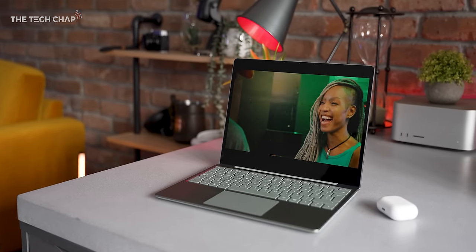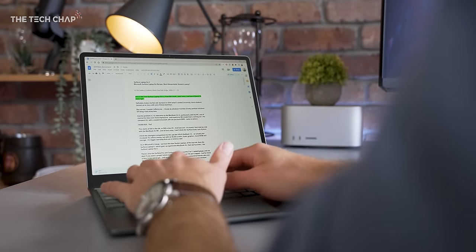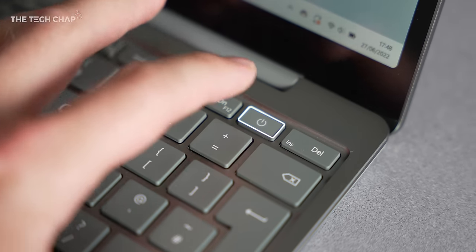In fact, I wrote my entire script for this on the Surface Laptop Go 2, and it was a really nice experience. I love the keyboard on this — it's got a little bit more key travel than before, though you might not really notice it. It's really nice to type on. I do just kind of wish we had a backlight; there is no lighting behind the keys, which isn't the end of the world, but it would be nice. Actually, there is one key that gets a backlight, and that is the power button, which doubles as a fingerprint reader.